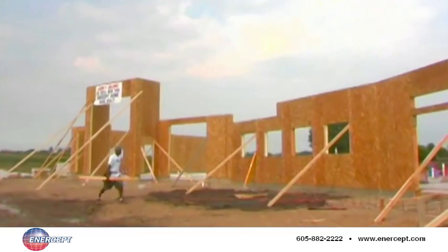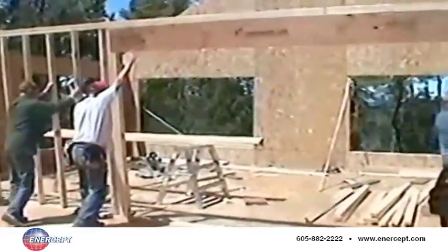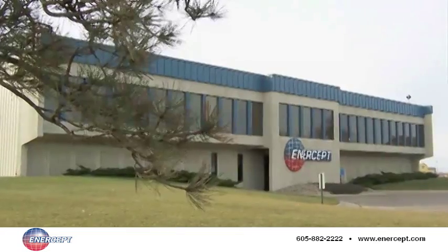It's no secret the construction business is tough and getting tougher. If you want to succeed, you need to separate yourself from the herd. You need a point of difference, you need an edge. You can find that edge with Intercept structurally insulated panels.